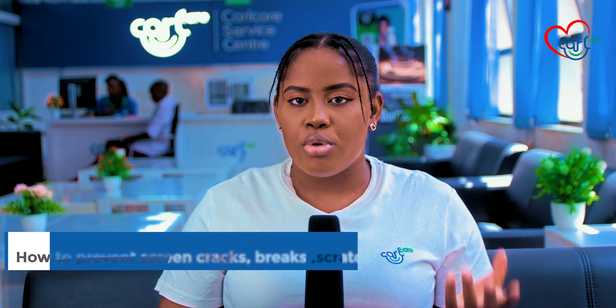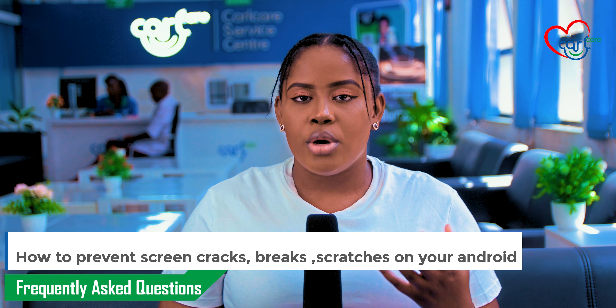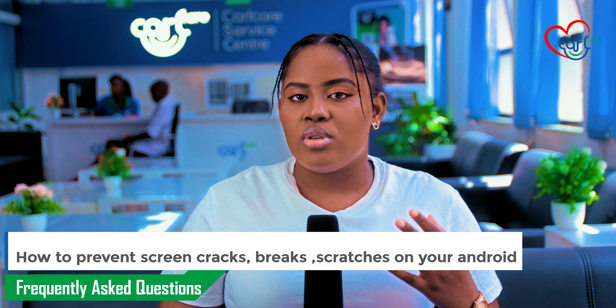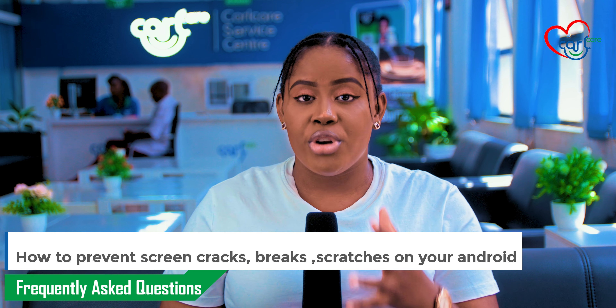Hi guys, welcome back to Kalkia Global. This is where we give you tips and tricks on how to improve your phone's functionality and give you solutions to common phone problems. So on our topic today, we are going to share with you how to prevent your phone's screen from breaking.